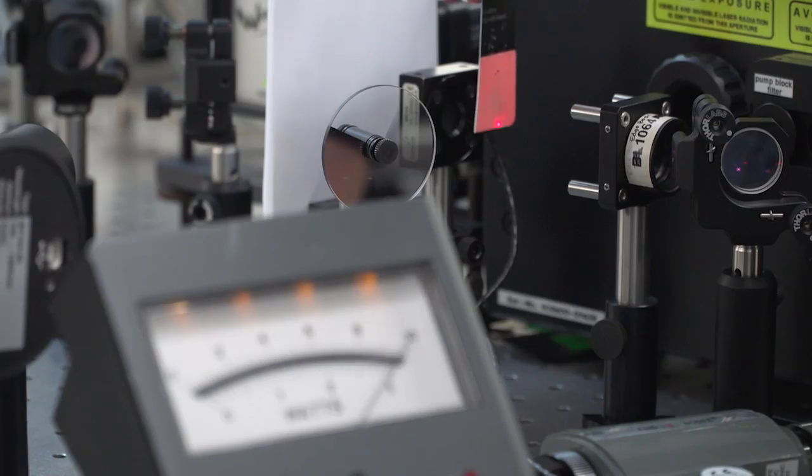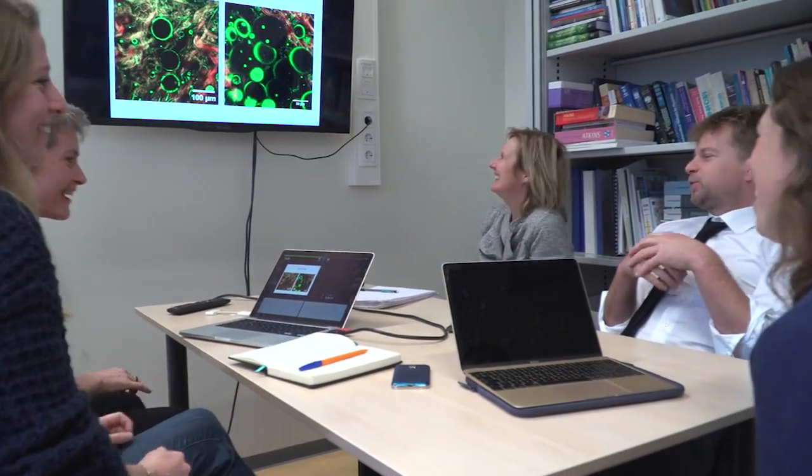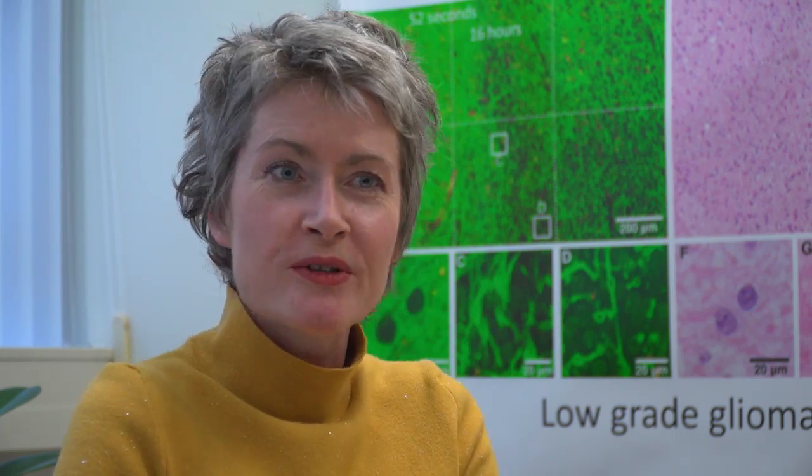I like this medical application a lot because there's such a need, and there's such enthusiasm from the surgeons and the pathologists. When they see our images, they've never seen something like that before. That really gives me a lot of energy to pursue this project.